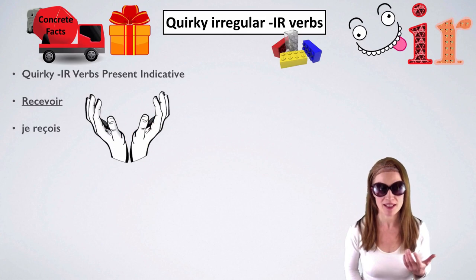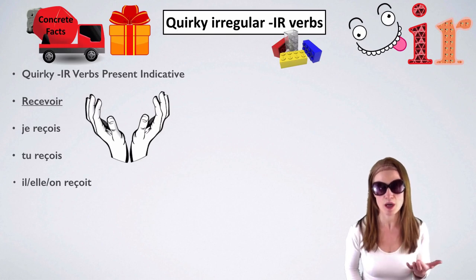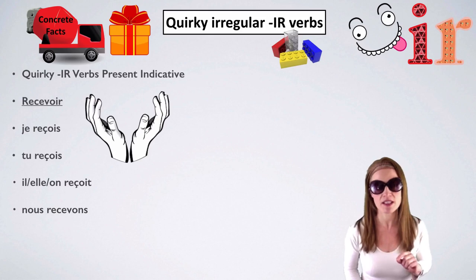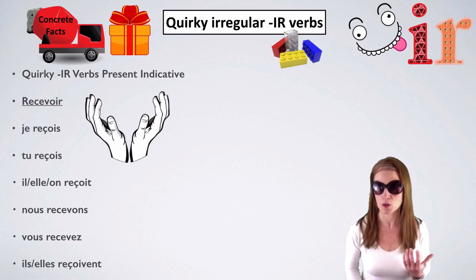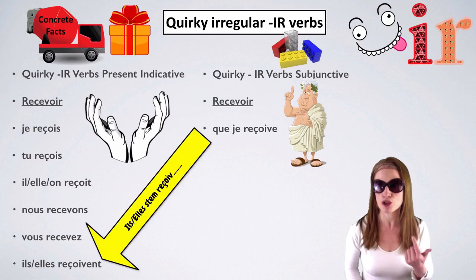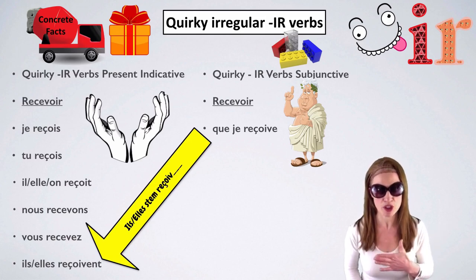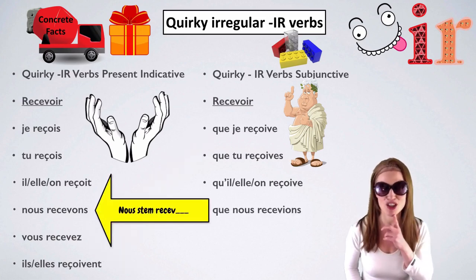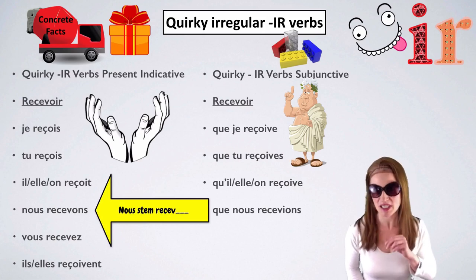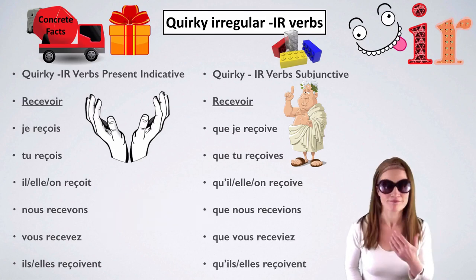Recevoir means to receive. Je reçois — we've got the cedilla under the C to make it an S sound. Je reçois, tu reçois, il/elle/on reçoit (with a T). Nous recevons — back to the spelling of the infinitive. Vous recevez, ils/elles reçoivent. In the subjunctive, we use the 'they' stem: que je reçoive — je reçois in the present indicative becomes que je reçoive in the subjunctive. Que tu reçoives, qu'il ou qu'elle ou qu'on reçoive. But nous and vous want their own stem: que nous recevions, que vous receviez — then back to the wa sound.